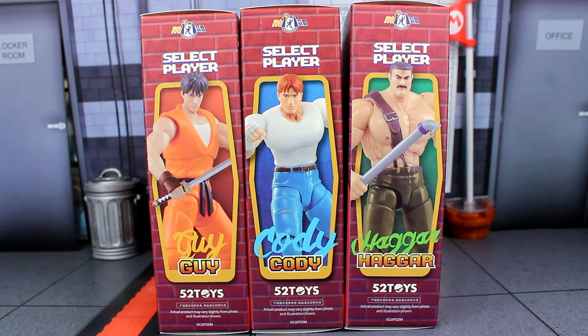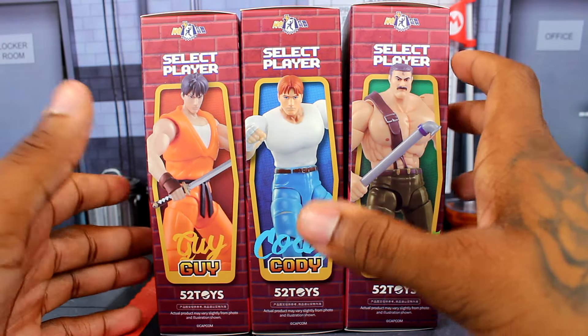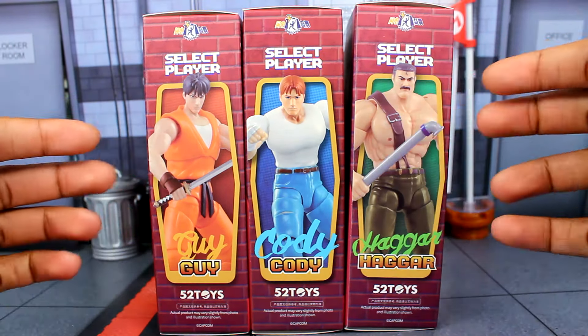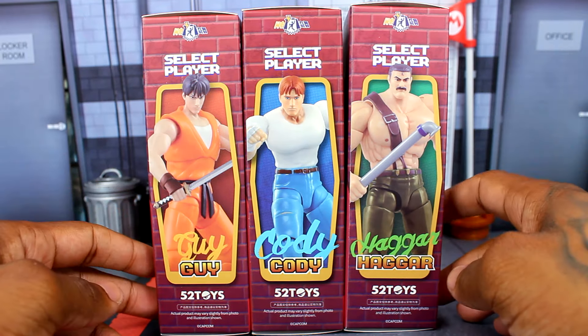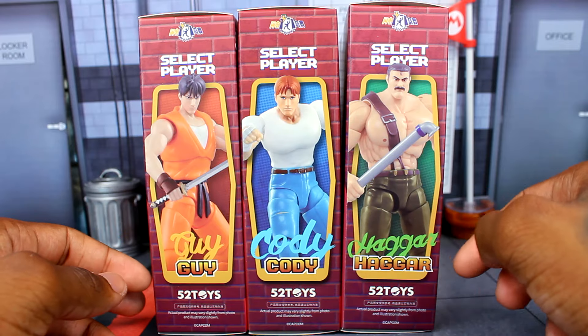Here's how the packaging is. This is actually the side right here. The side just shows the characters. You got the select player up there — Guy, Cody, and Hagar right there. And the 52 Toys logo.